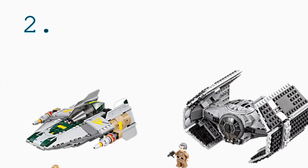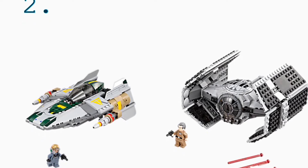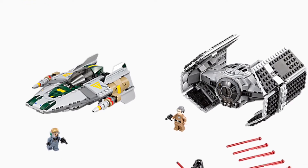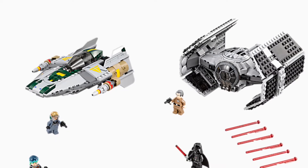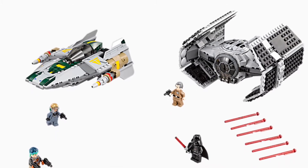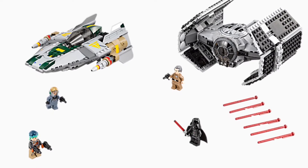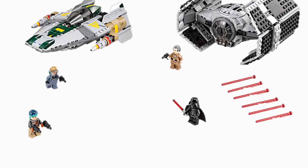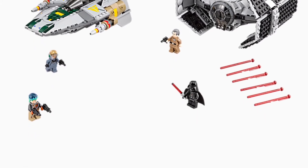Next at number two on this list, we have Vader's TIE Advance versus A-Wing Starfighter. I think this is a pretty cool set, especially since it comes with Darth Vader's TIE Fighter and also an A-Wing. It comes with Sabine Wren, Darth Vader, I think Tarkin maybe, and an A-Wing Pilot. The two builds are really cool, and I like the Darth Vader's TIE Fighter because it's very similar to the older version.